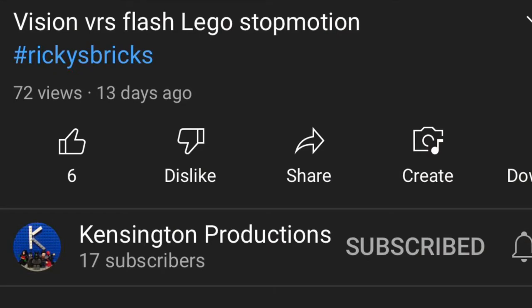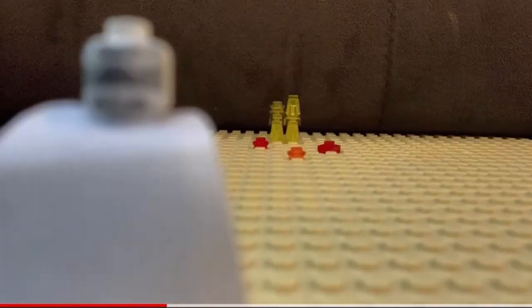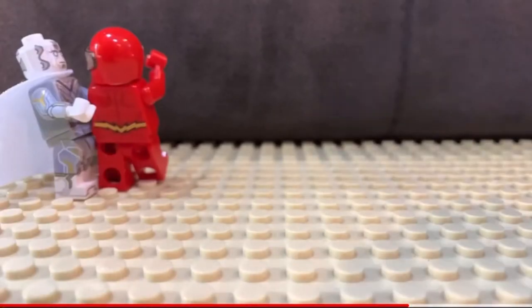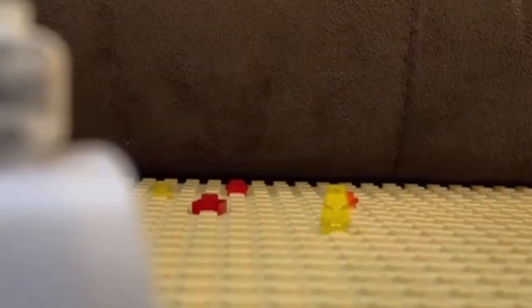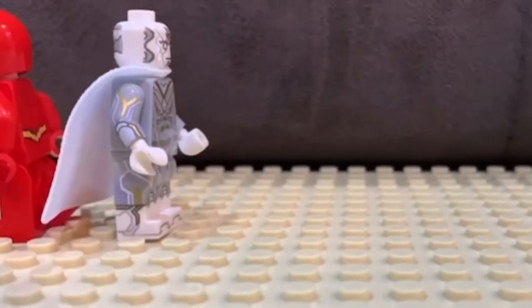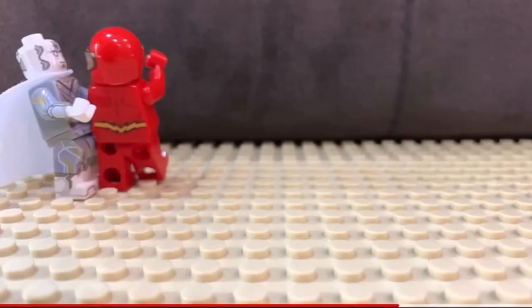He has made a stop motion titled 'Vision versus Flash' LEGO stop motion. I really like the attention to detail here with the small particles he used, as well as the flying hammer, as you can see here.